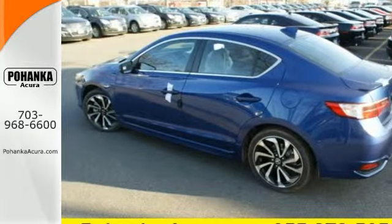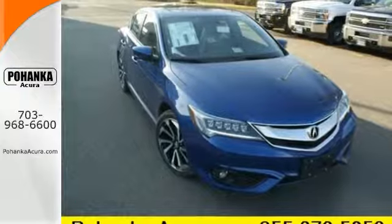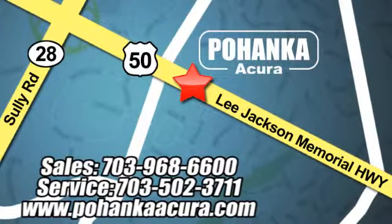Let the rhythm of the road take you when you test drive this ILX today. Pohanka Acura is a great place to buy a car. We're conveniently located at 3911 Lee Jackson Memorial Highway, Route 50 in Chantilly.